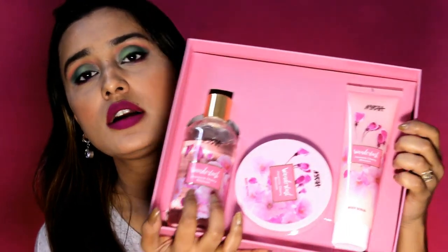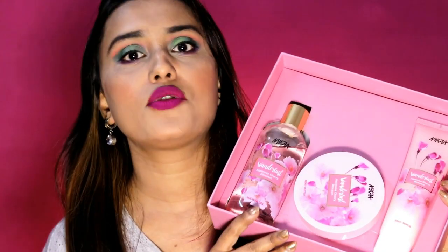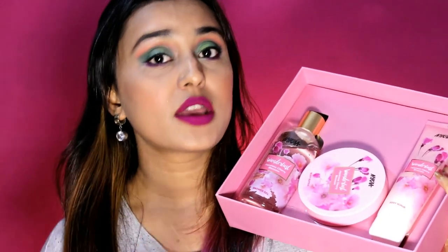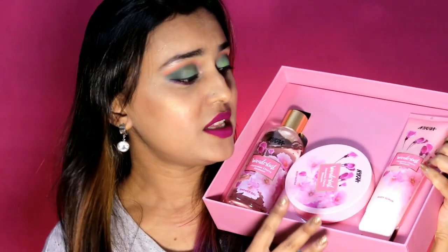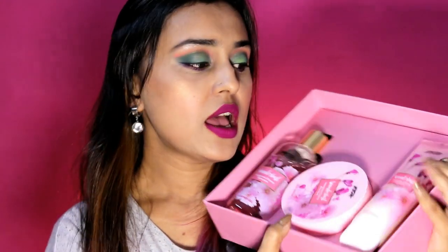Personally I don't buy much skincare and body products because I buy so many perfumes, and with perfumes you often get body cream and shower gel free. Anyway, this is such a beautiful product. You can buy these products individually from Nykaa, or if you want a complete set or want to gift someone a complete set, this is a good choice.